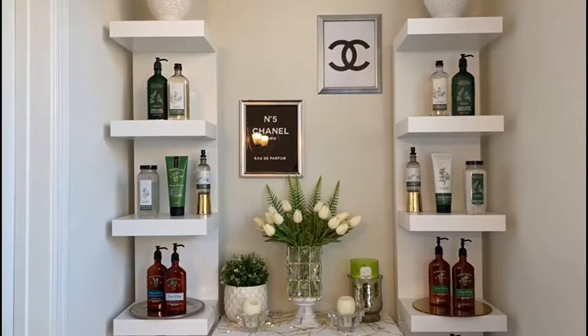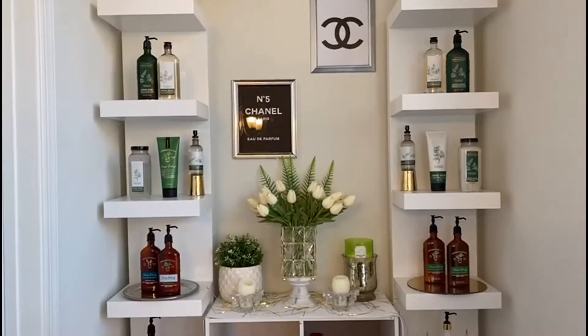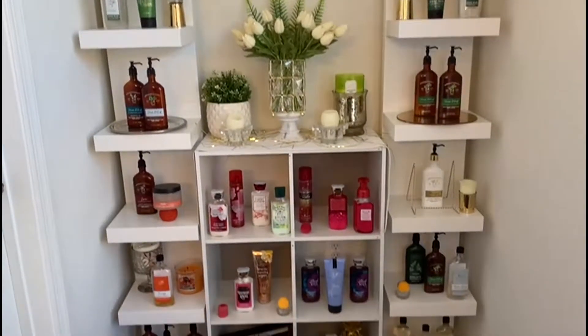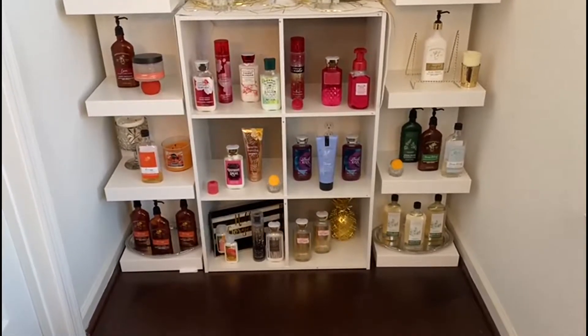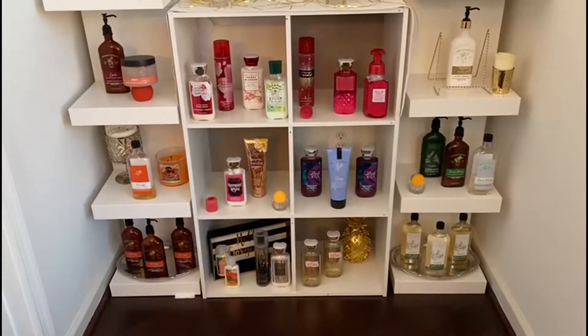Salam everyone, welcome back to my YouTube channel, and if you're new here, welcome! As you can see by the title, today will be part two and also the last part of the Mother's Day series. This is going to be a video all about lotion. My part one, if you haven't checked it out, I'll put the link in the description box below — it's all about perfume.